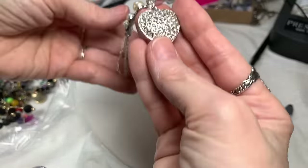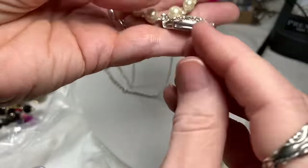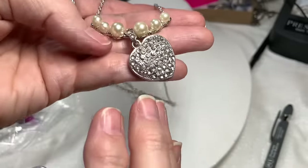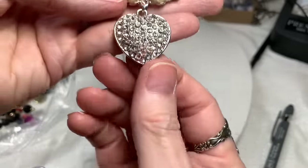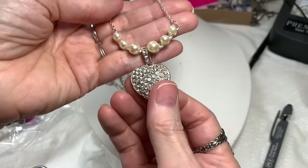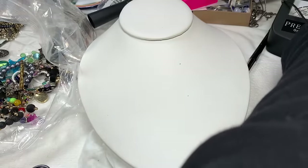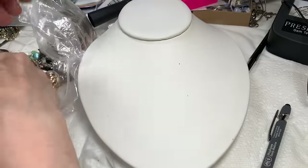Oh, it's missing a stone right there. I think I saw a really super sparkly stone in this bag too. I'm going to put it aside and hope to find that other stone. I know I saw a really sparkly stone.